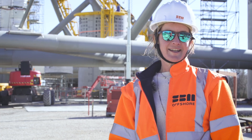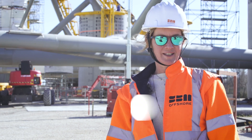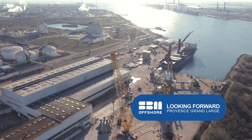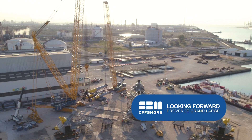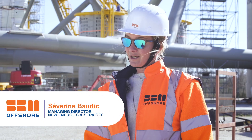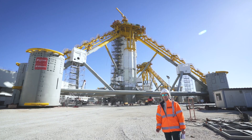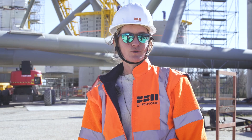We are today at the windy site at Eiffage Metal where the assembly of the floaters is almost completed. In a couple of weeks we will be loading out those floaters into the harbour of Marseille, and the floaters will then be taken to the quayside to integrate the Siemens Gamesa turbine.